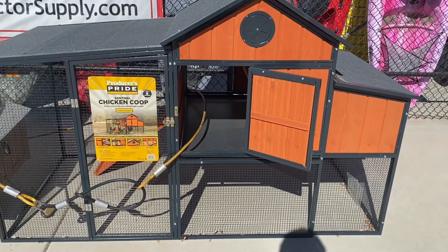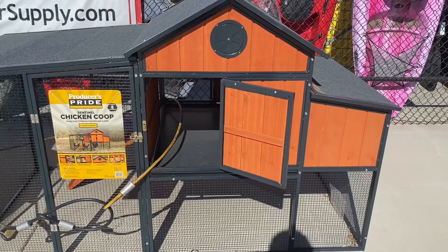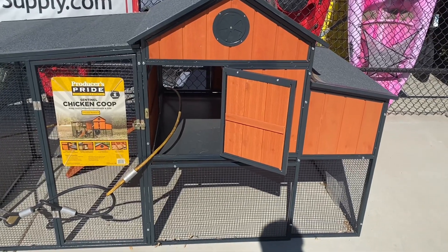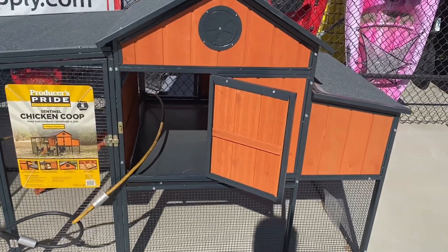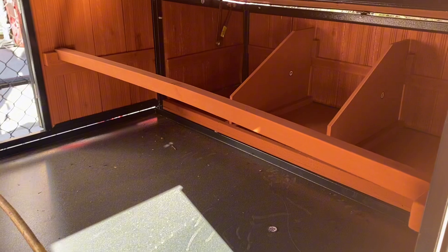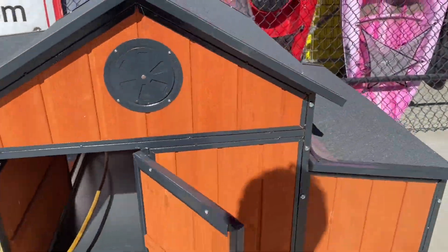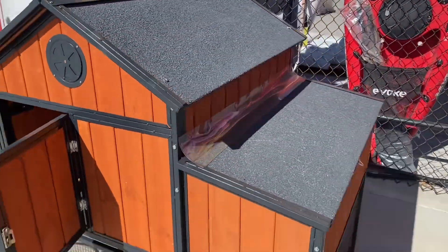Hi guys, I'm at the Tractor Supply and I'm still looking at chicken coops. I saw this one and it is so cute. I'm gonna show you guys the inside — this is the inside of it. Here's their little pole that they sleep on, and it is so cute.